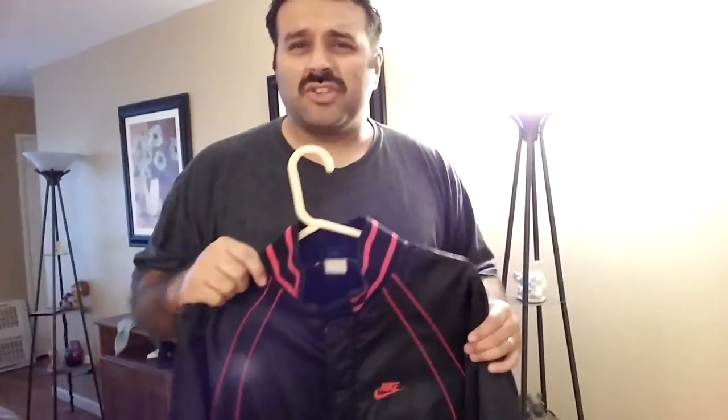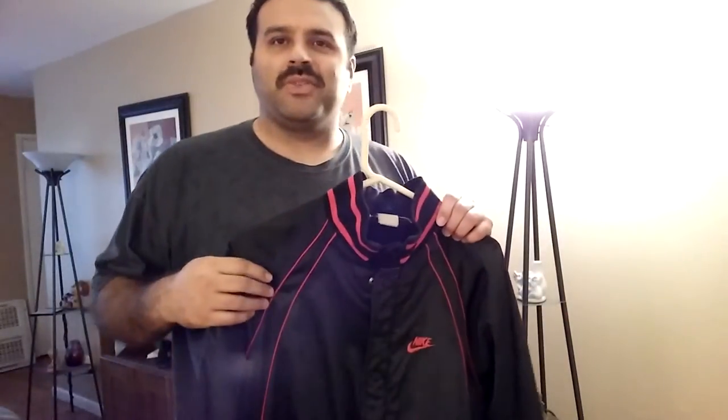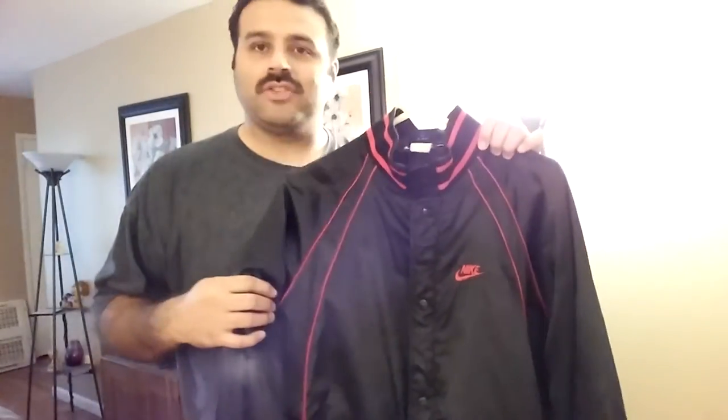Hey guys, I wanted to share something I picked up yesterday. Yesterday was Monday, and I usually don't go shopping for things to sell during the week — usually just the weekends — but I was driving by a thrift store and I had to stop by and check this out.